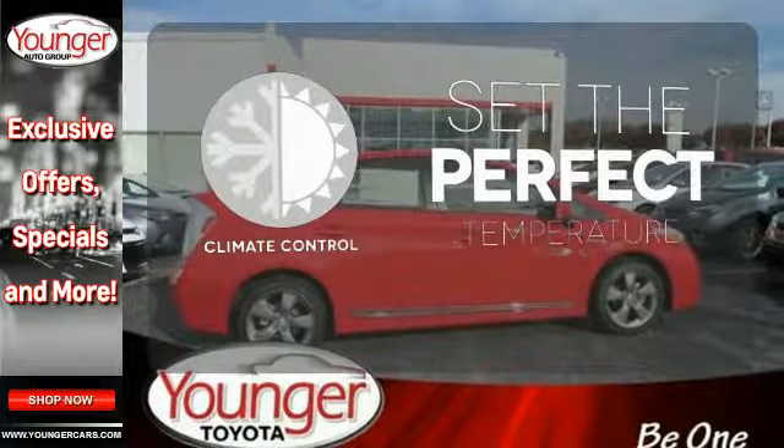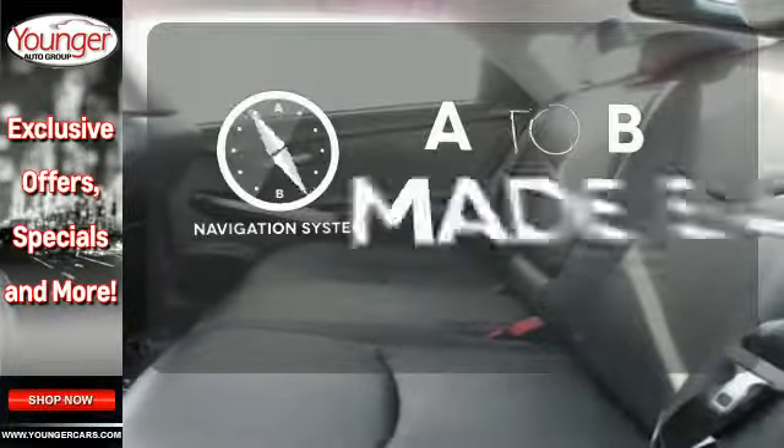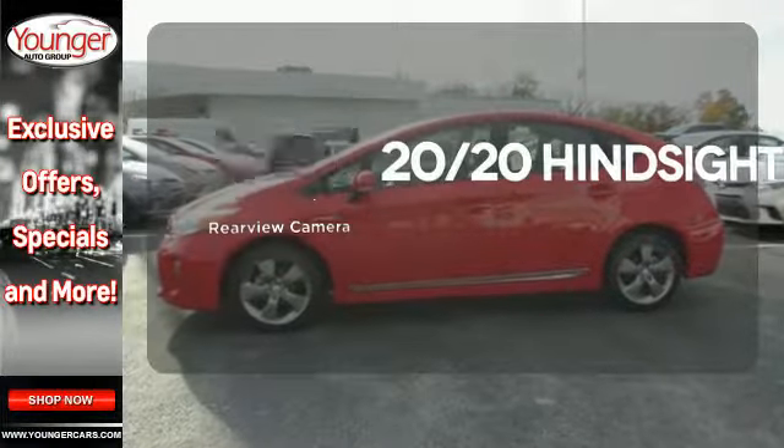The climate control lets you set the temperature exactly where you want it. Never feel lost again with the navigation system. See objects previously out of sight with a rear view camera.